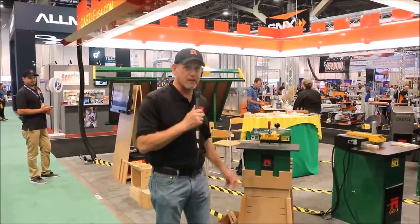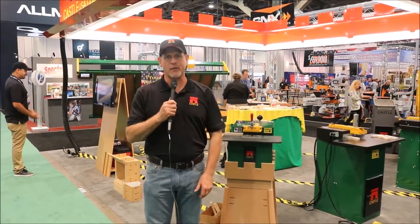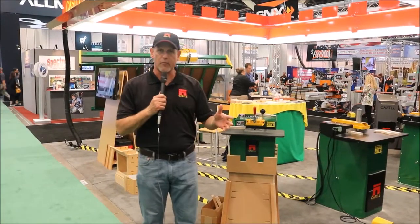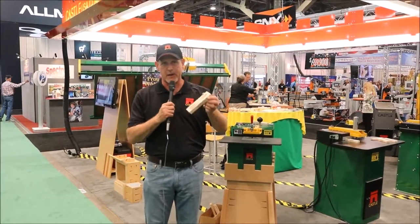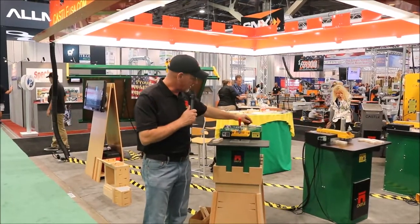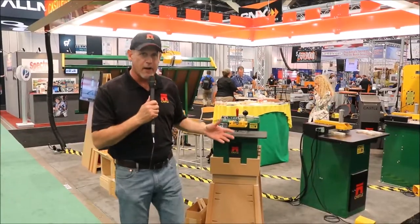So this machine, the TSM-12, is a machine I actually have — you probably see me using it when I'm making great creations in my shop. It's Castle's entry-level machine. It creates the same beautiful, elegant pocket that the other machines make, but this one is a more manual operation. It still creates a beautiful pocket.